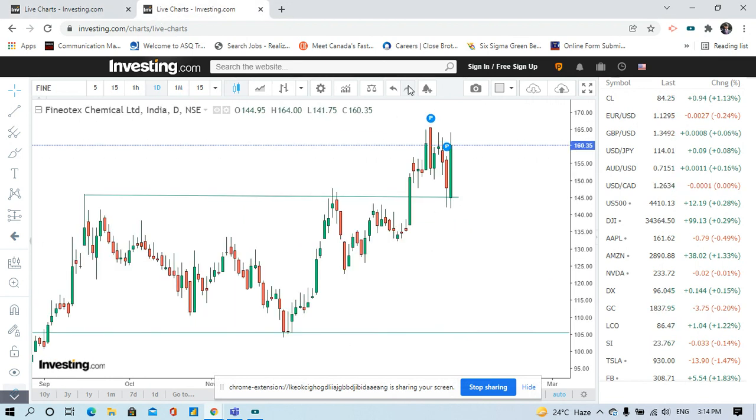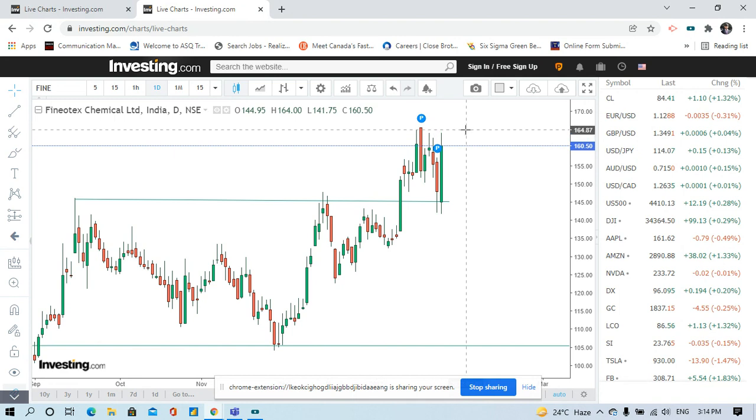Similarly, in this stock also we can apply the same approach. This level has now become the support, and resistance is here. If the stock goes to 165 and you buy at 165, your support is below that level.